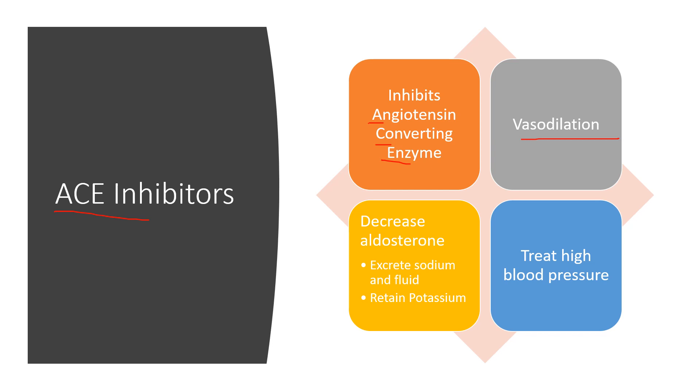The primary use is to treat high blood pressure. It also decreases a substance called aldosterone, and that has the effect of encouraging the body to get rid of fluid and sodium, which will also help lower blood pressure. It does retain potassium when you decrease aldosterone, so that can sometimes lead to side effects.